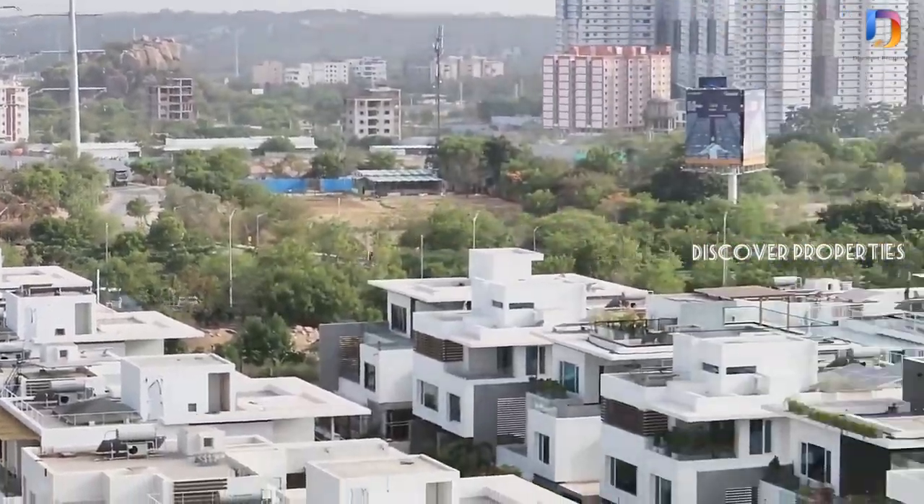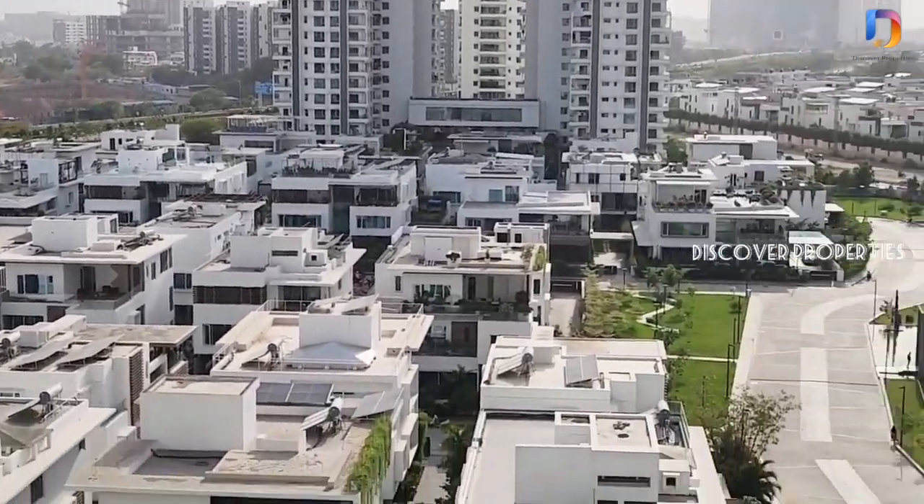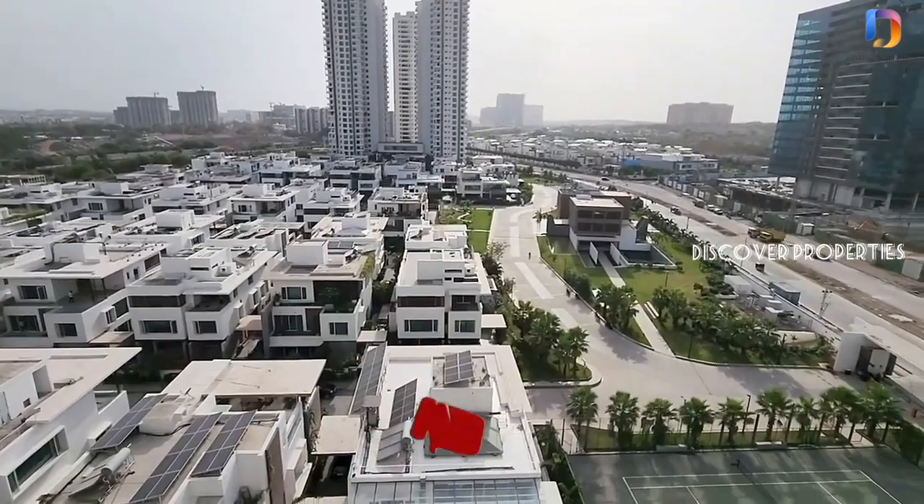You can see the description of the property — please check it out. If you would like a property visit, please reach us through the details in the description. Thanks for watching.